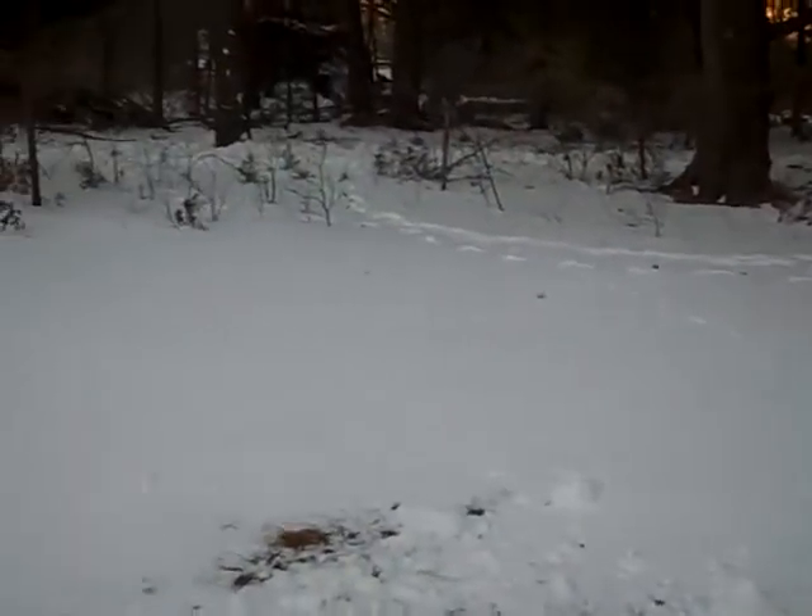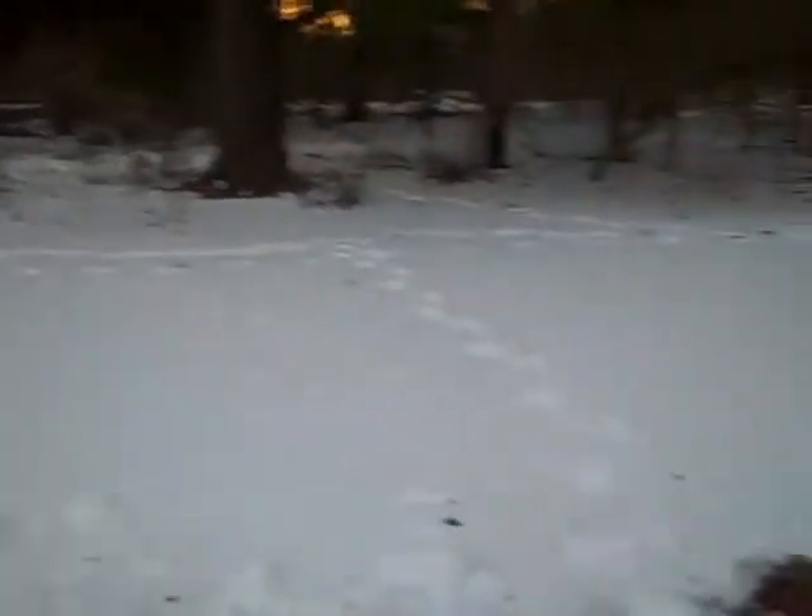Oh, that's all the deer tracks. See all the tracks in the snow? See if you can see them. They must have come up. I don't see them. That's the neighbor's yard.